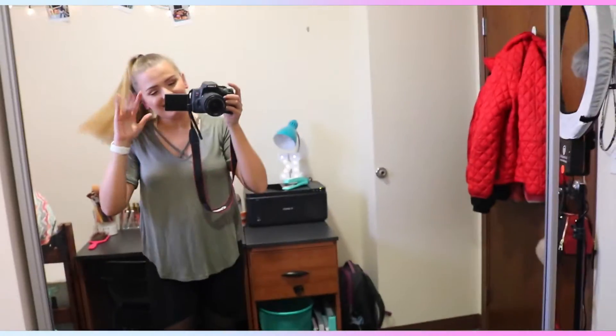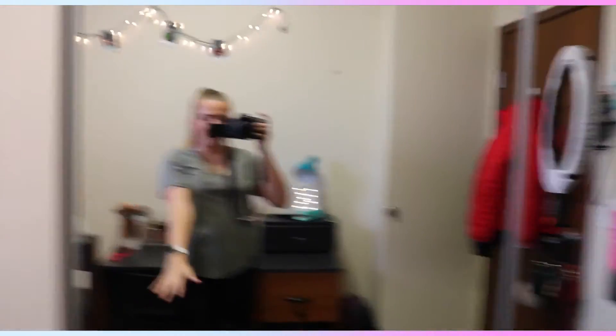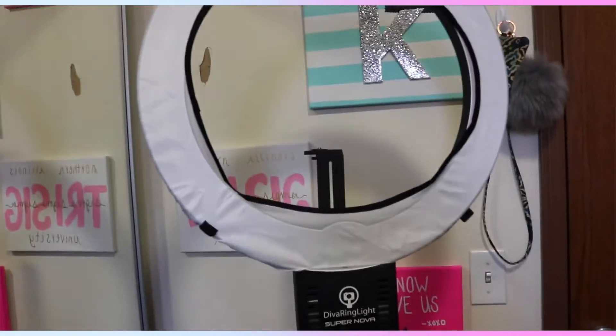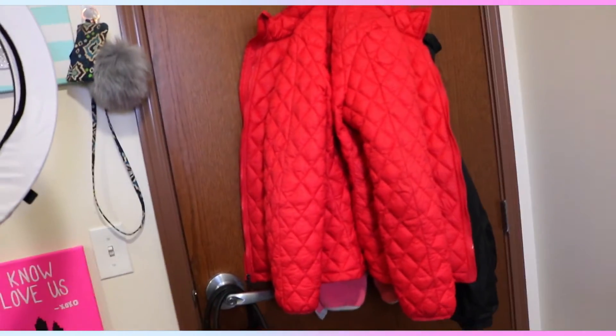I have my closet right here, which I really love — I really love that it has all mirrors. Over here is my little crafting wall that my sorority made me, some canvases. Then I have my ring light for filming, and I just have a hook with my jackets on it because it does get really really cold especially in the winter. And then I have my purse. So that is my dorm!